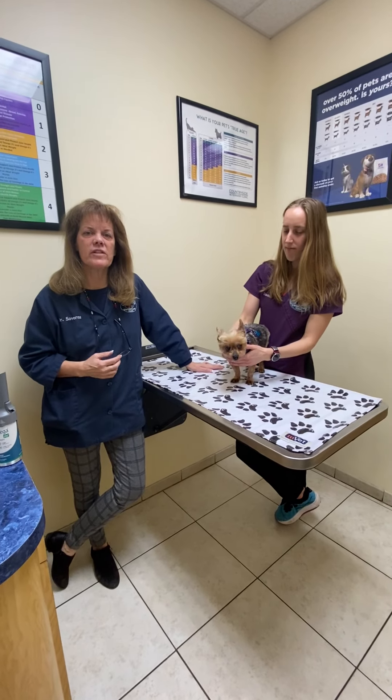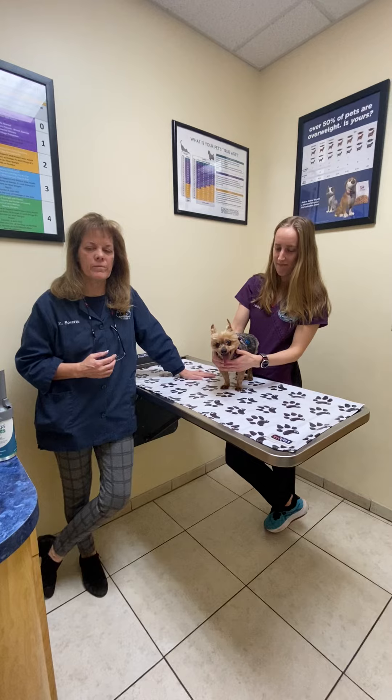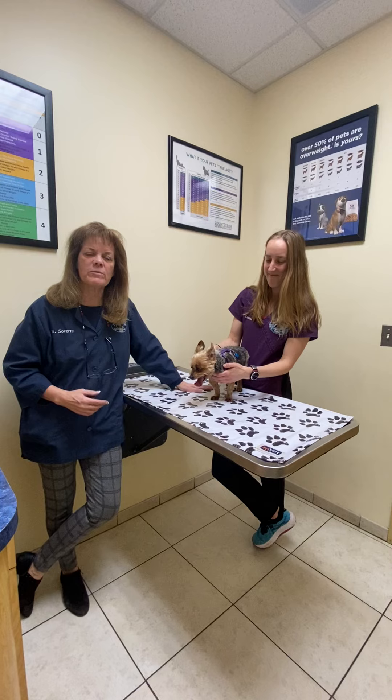Hi, I'm Dr. Sovereigns at Countryside Veterinary Clinic, and today we're going to talk to you a little bit about cryosurgery. Our patient here is Molly Frederick — she's an older Yorkie. Caroline is my helper, and Minnie's going to ask me some questions.